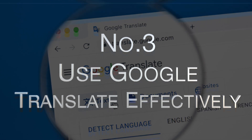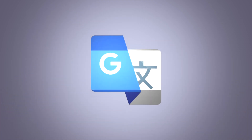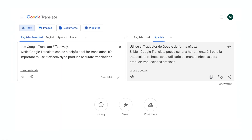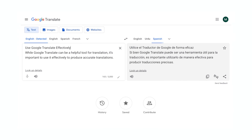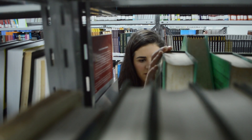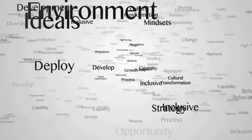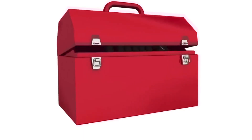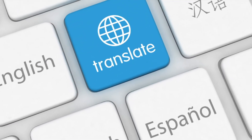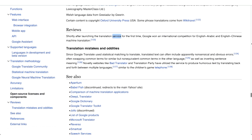Number three: use Google Translate effectively. While Google Translate can be a helpful tool for translation, it's important to use it effectively to produce accurate translations. Make sure to carefully review the translated text and compare it to the original to ensure the meaning hasn't been lost in translation. Additionally, be aware of any cultural or contextual nuances that may be lost when using Google Translate. While it is a useful tool, it's important to understand its limitations — it can provide a general understanding of a text, but it's not perfect and may not always produce accurate translations.